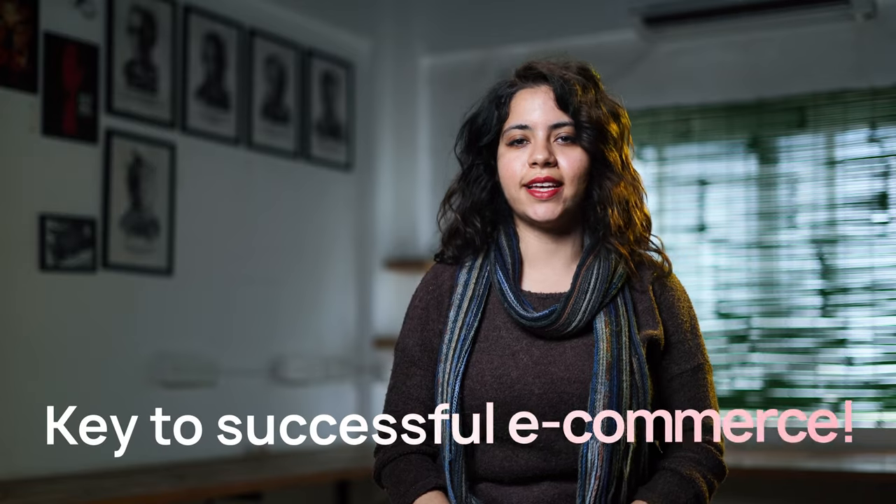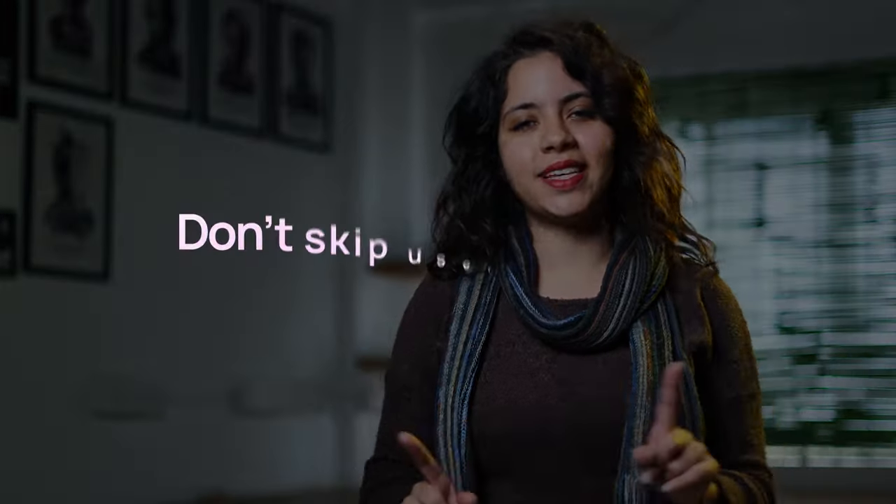User Research not only helps in creating a better experience for the customer, but it also helps in saving the bottom line. If you know what the users want and what they don't want, then the decision to invest will be based on facts rather than assumptions. So keep in mind, e-commerce success is not to be left to chance. These few factors which are supported by User Research are key to the success of any e-commerce platform. Keep it simple, keep it sensible, and don't skip user research.